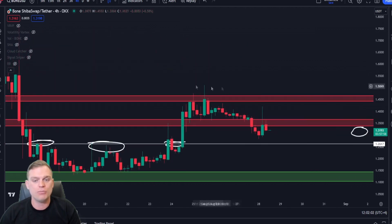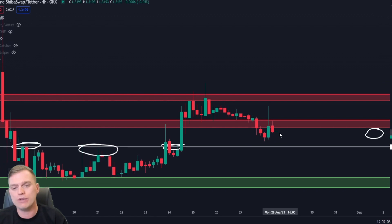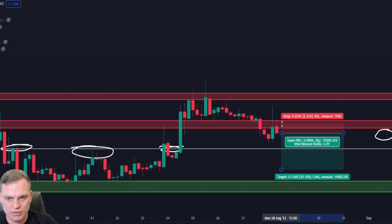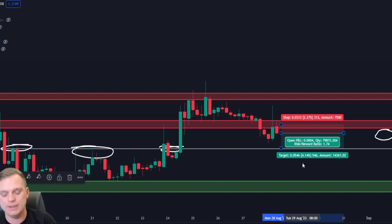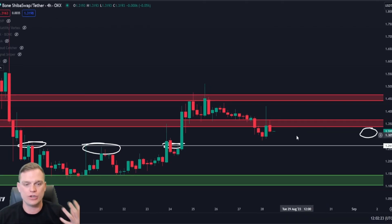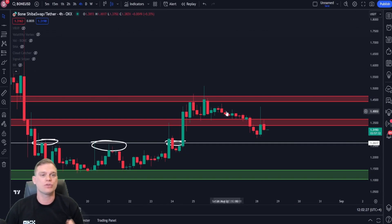If I was to enter that short position, it could be as simple as looking for a confirmation rejection on a lower time frame, setting a stop loss around here and a take profit target here — giving a risk-to-reward ratio of 1.74. Always do your own research when it comes to trading and entering your own trades. This is the kind of analysis I'm looking at when trading the BONE token given the increase in volume.